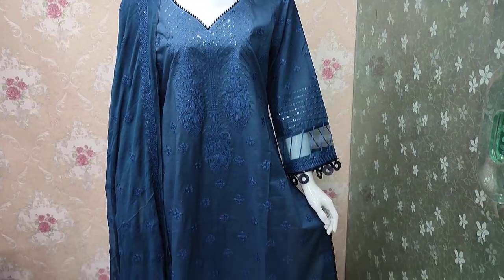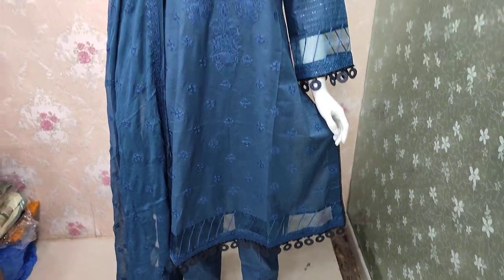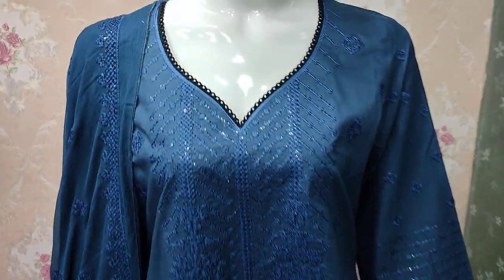Hello everyone! This is Kathir. This is the collection of cotton fabric. This is where we have launched new cotton fabric.